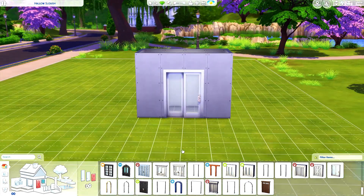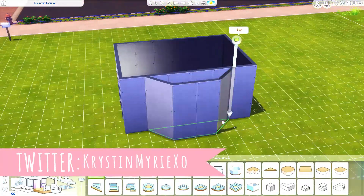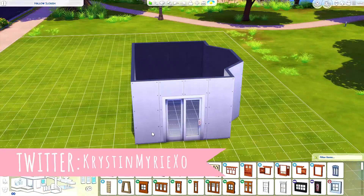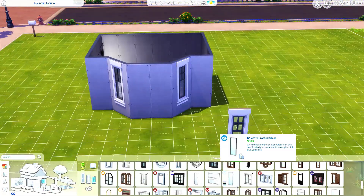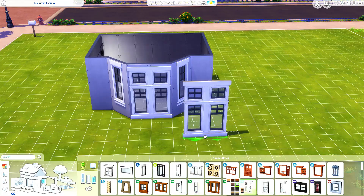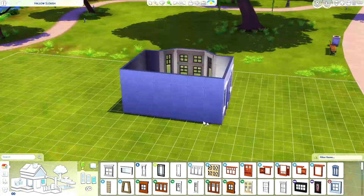Hey everyone, it's Kristen and welcome back to my channel. Today we are doing a family bungalow inspired home, and as you guys see how this is designed on the inside and decorated, you're gonna totally tell that this is inspired by the patch update that we had.